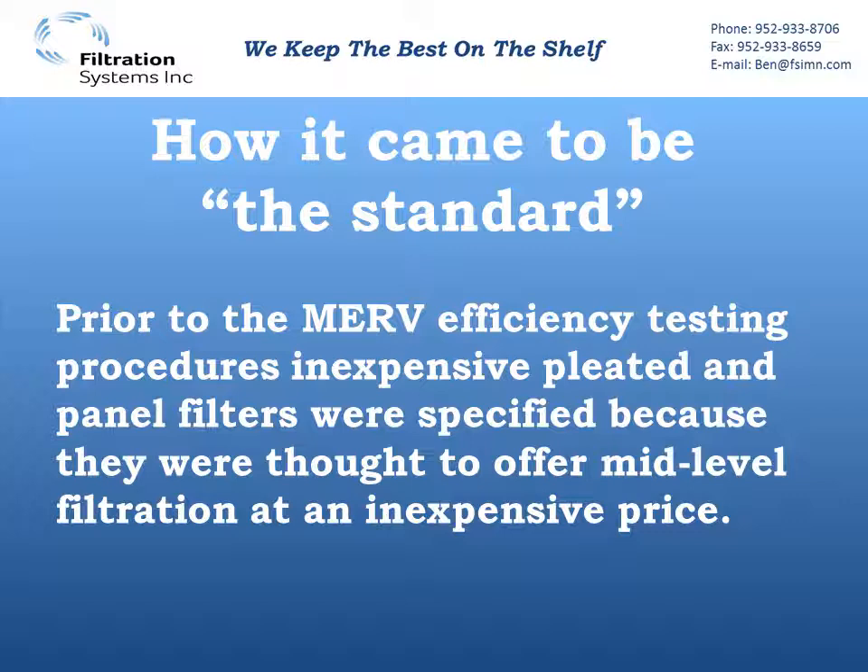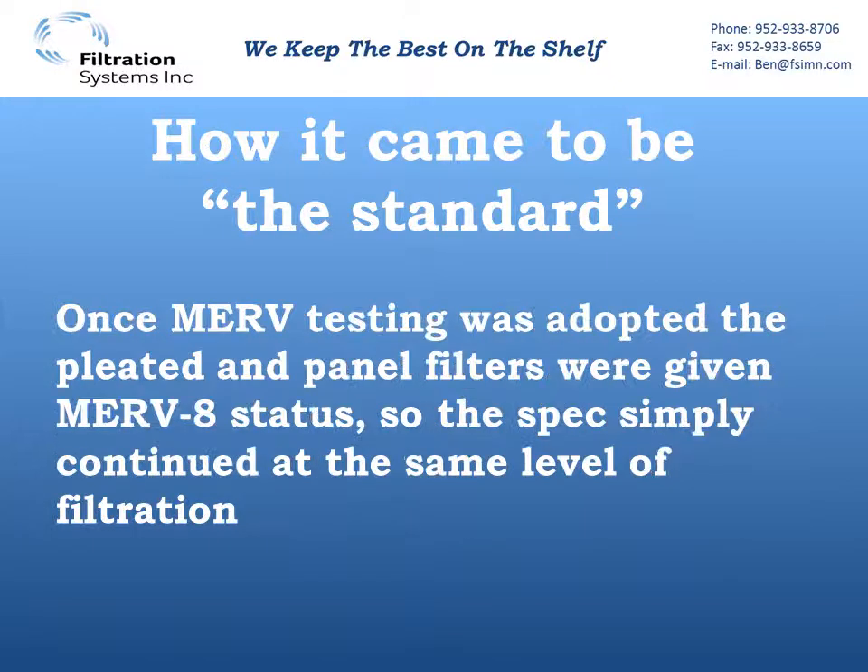And then some years ago, those same filters started testing at MERV8. So now that the same type of filters are testing MERV8, we just continue to spec the same style of filters. That's how we got MERV8 written in there — we wanted to continue that same level of filtration that had been used for years past.